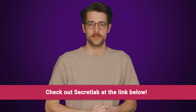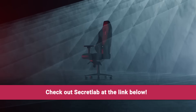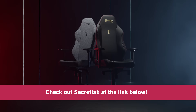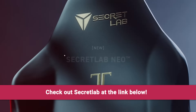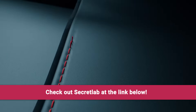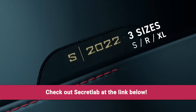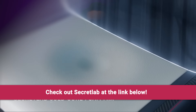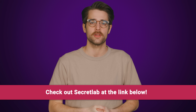Secret Lab chairs are engineered to keep you incredibly comfortable for long hours at work and play. Their Titan Evo 2022 chair features four-way lumbar support, ultra comfy lines of different seat materials, and more. All chairs come with up to a five-year extended warranty and a 49-day return policy. Head to the link in the description and check out Secret Lab today.